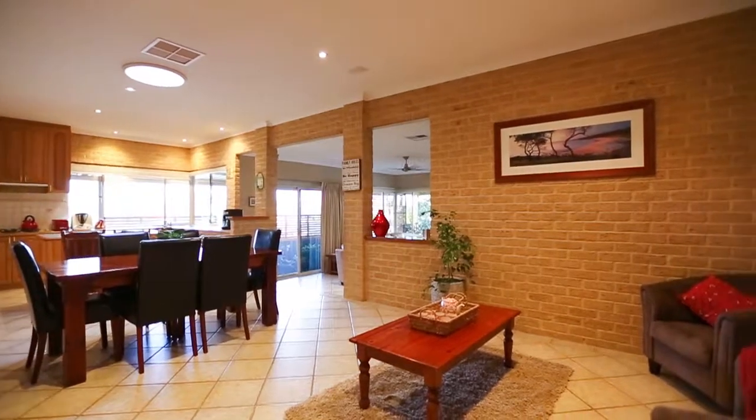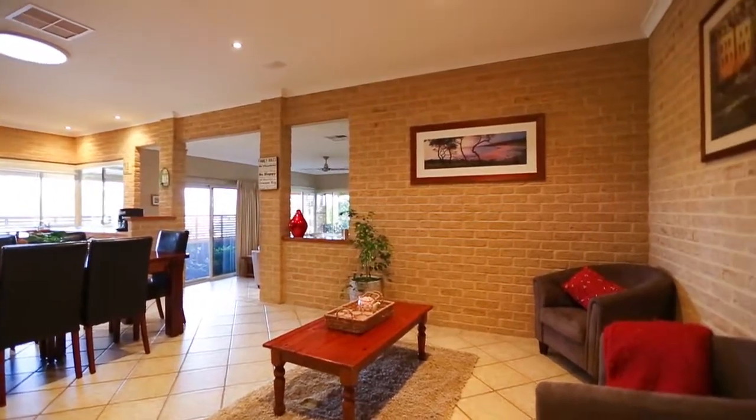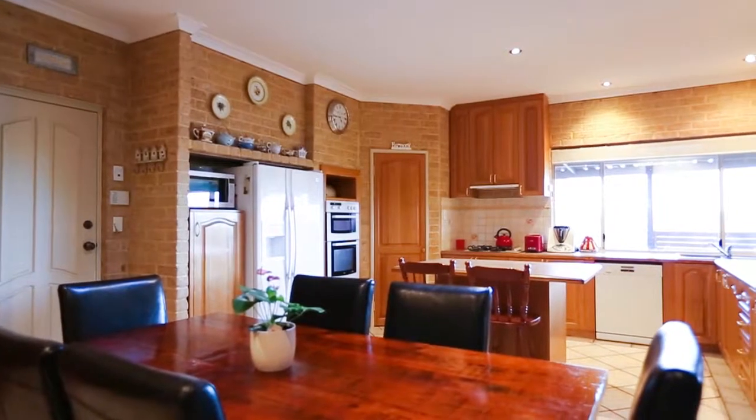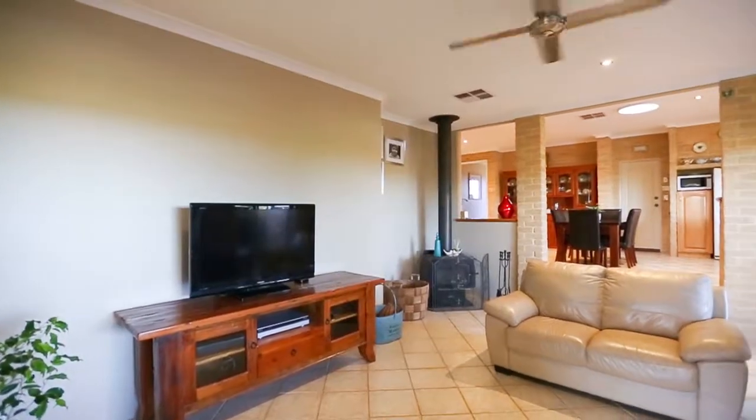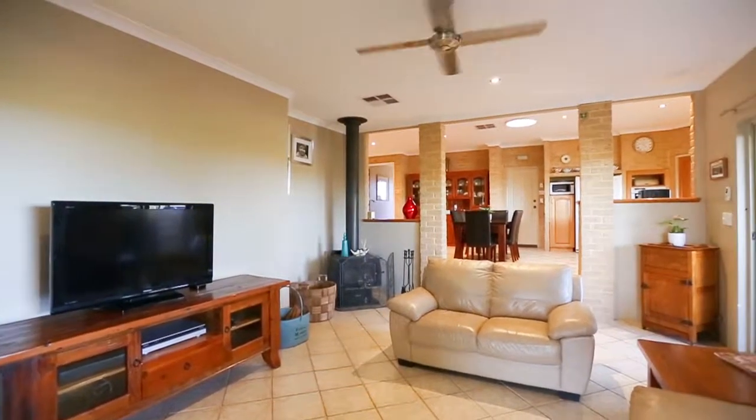The heart of the home comprises a centralised kitchen with an elevated outlook across parkland, an island bench top, a double oven, and an open plan family and meals area that steps down to a living room.